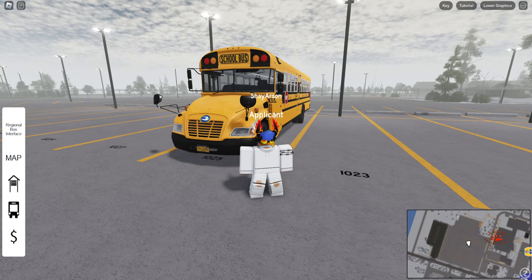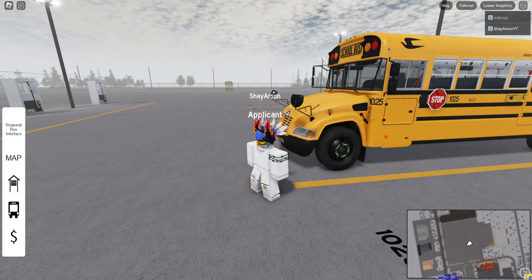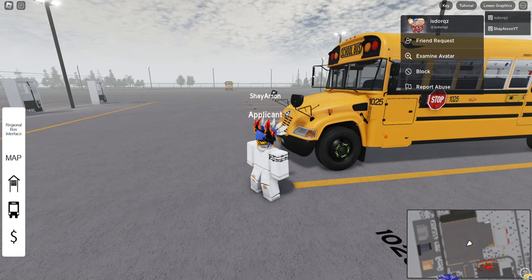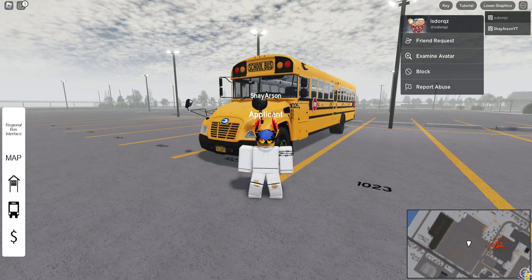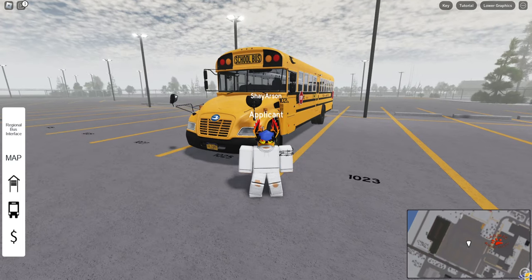Today we'll be reviewing a 2018 Premium Bluebird Vision. A special thank you to this user here — I'm not going to try to pronounce the name, I'm just going to say 'dorks.' It's almost like a K but it's a Q. If that's wrong, do let me know. A special thank you to them for letting me drive this bus.